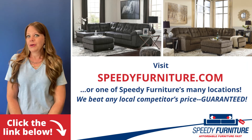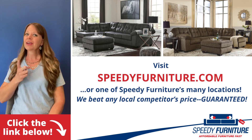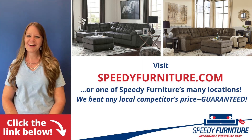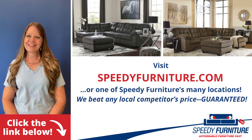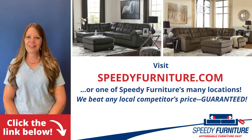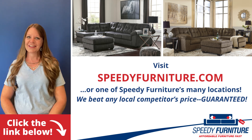Want to see both the colors available for the Accrington sectional? Just click the link below. You can go to speedyfurniture.com to find one of our many locations near you, and remember, we'll beat any local competitor's prices — guaranteed.